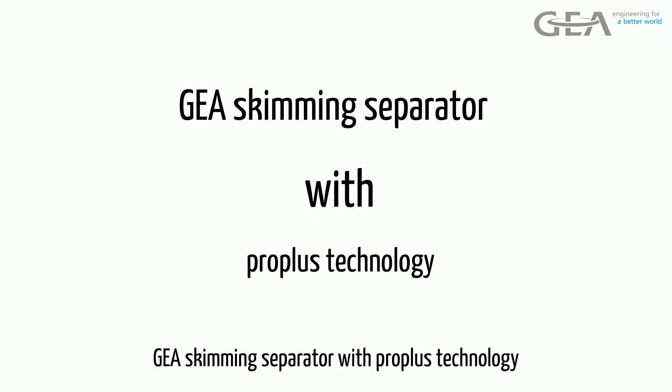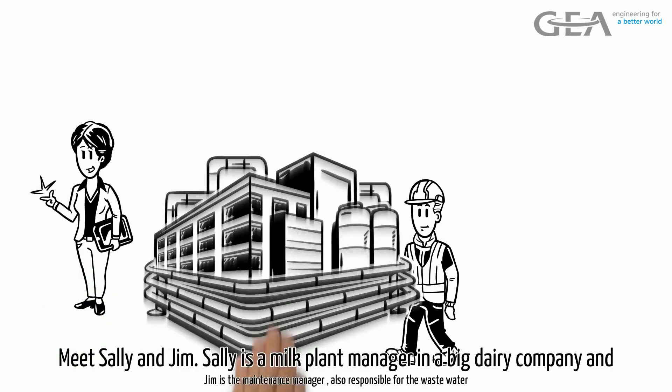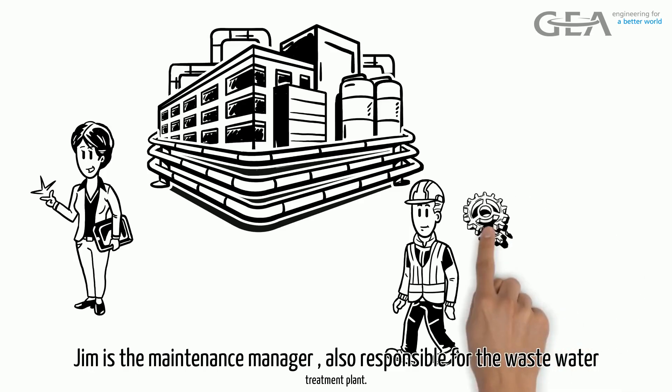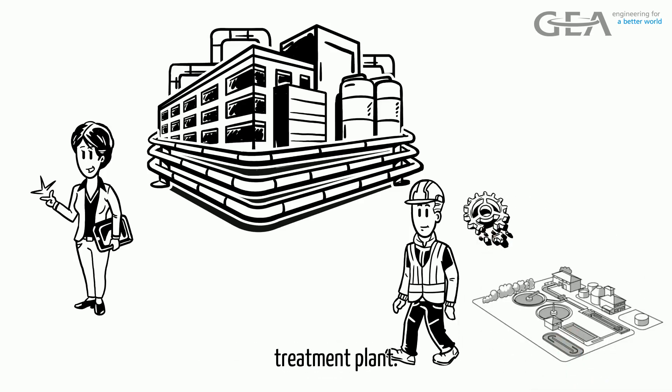GEA Skimming Separator with ProPlus Technology. Meet Sally and Jim. Sally is a milk plant manager in a big dairy company, and Jim is the maintenance manager, also responsible for the wastewater treatment plant.